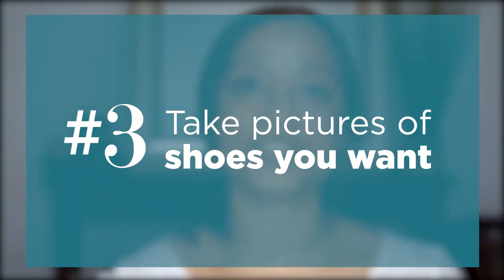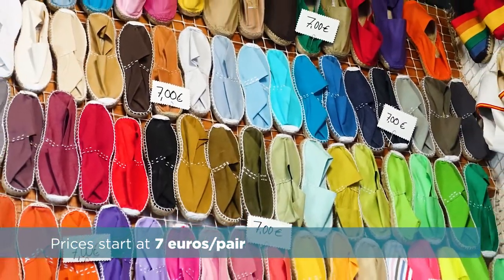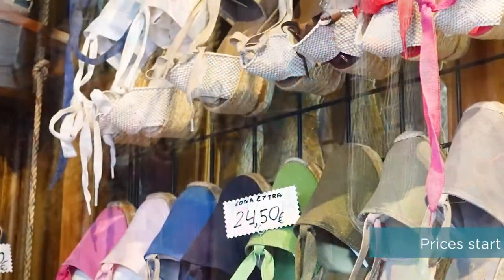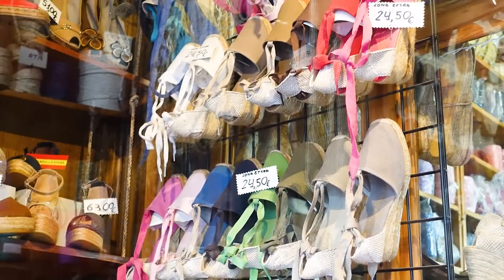Before you get to the counter, make sure that you browse first. What I did was I took out my phone and took pictures all around the displays for the shoes that I liked. So while I was waiting in the longer lines, I sorted through each of my pictures so I knew exactly what I wanted to buy, because the service is pretty fast and you need to know what you want before you get to the front of the counter. By taking pictures you can do all the debating and get to the counter and tell them exactly what you want and in what sizes.